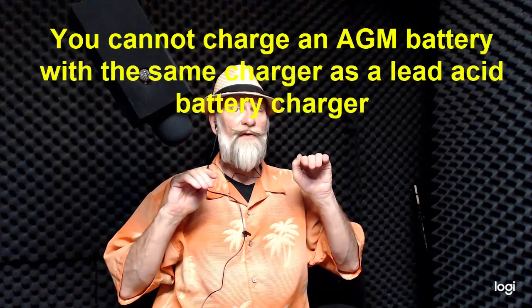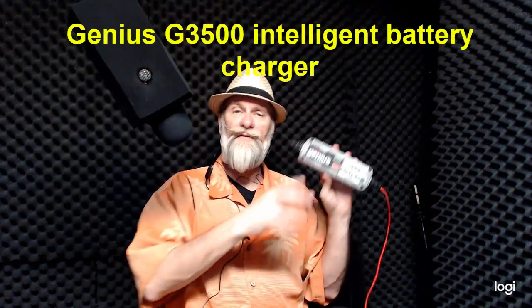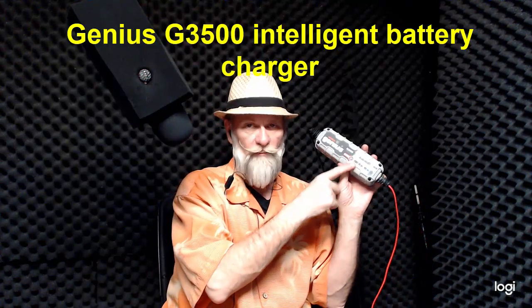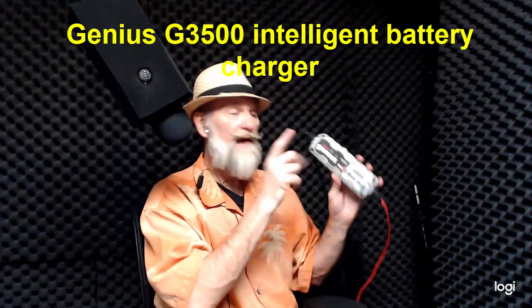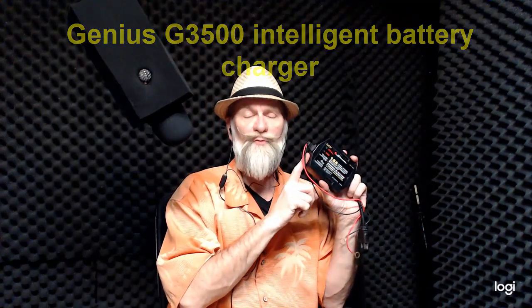You cannot charge a gel-packed battery with the same charger you use for a liquid acid battery. I have what they call a Genius G3500. This battery charger has a circuit that goes out to the battery and asks: are you a gel-packed battery or a lead-acid battery? It has a button that says AGM for gel-packed batteries. So if you hook it up to a gel battery, it will automatically have the intelligence to charge it differently. This is important because if you use the wrong charger on a gel-packed battery, you will damage it eventually — they have a different charging infrastructure and different electronic circuitry.